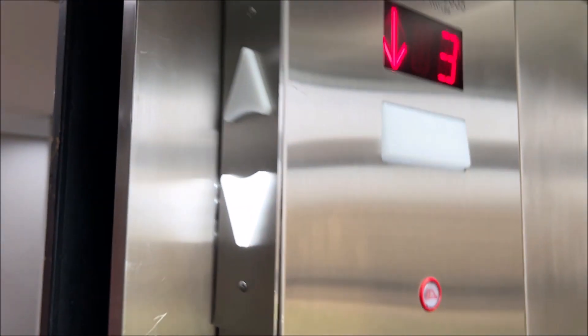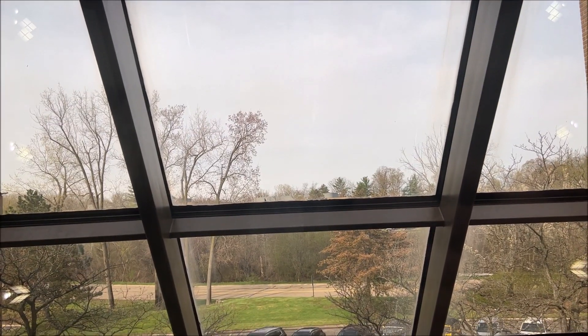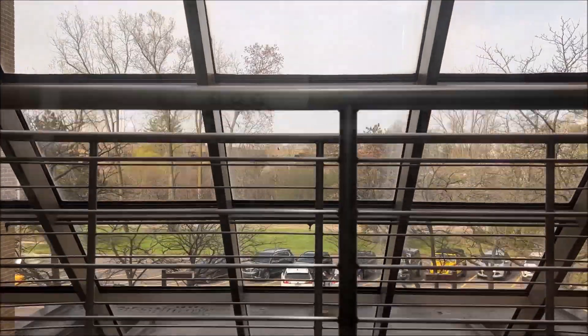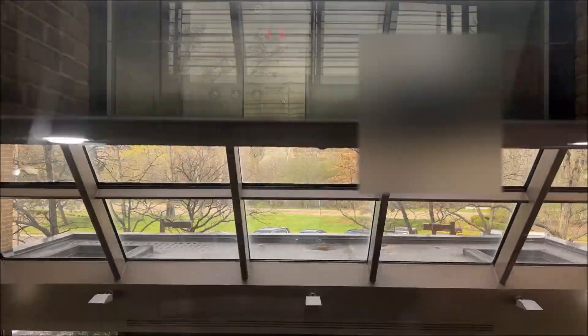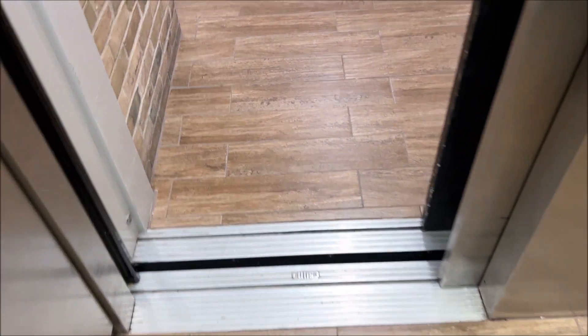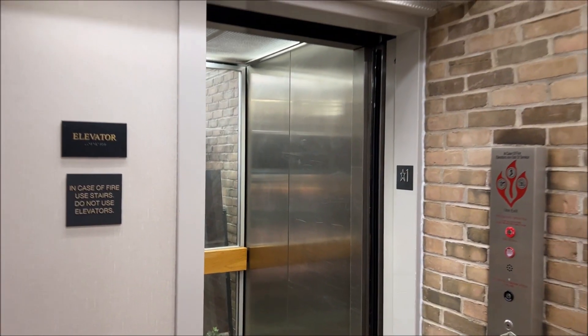Very, very nice. It doesn't take long to level either, so that's another plus. Very nice elevator.